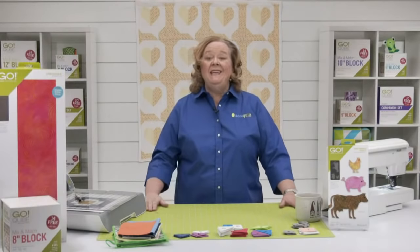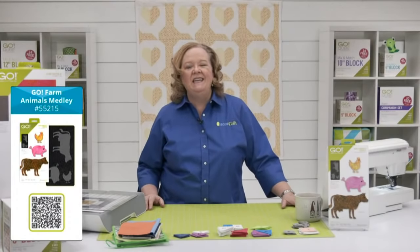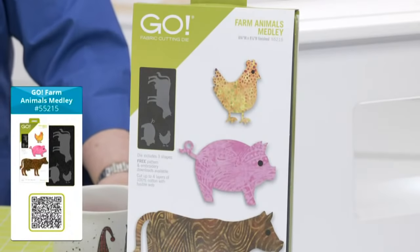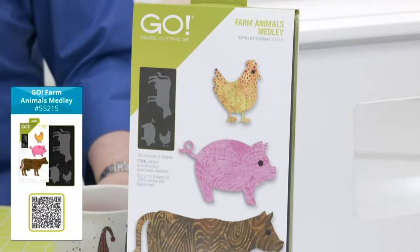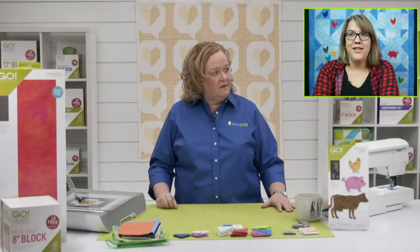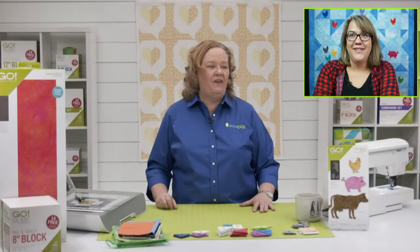Yesterday was all about farm animals — did you see our newest die to try? It's the Go Farm Animals Medley. It has three shapes: the cow, the chicken, and the pig. It's only available at AccuQuilt.com, and since it's an appliqué shape it has free embroidery downloads. Currently, since it's National Embroidery Month, embroidery files are 15% off. My favorite animal on the shape is the pig — I just like the little curly tail!